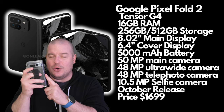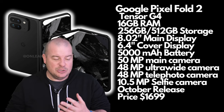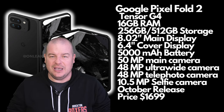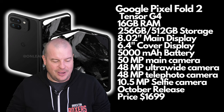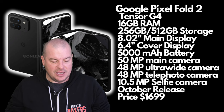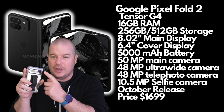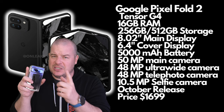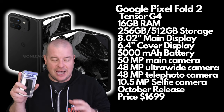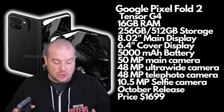For charging, I don't think we'll see faster speeds — probably the same 30 watts wired and around 10 to 15 watts wireless, which isn't that fast. On cameras, I think we're going to see Pixel 8 Pro cameras on the Pixel Fold 2 — not Pixel 9 cameras, but the same megapixel lineup as the 8 Pro, which are still really good cameras.